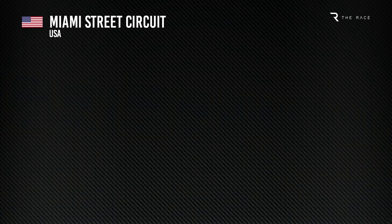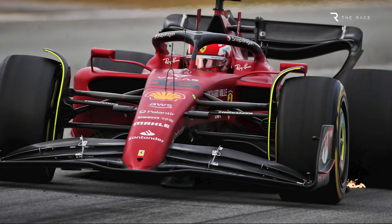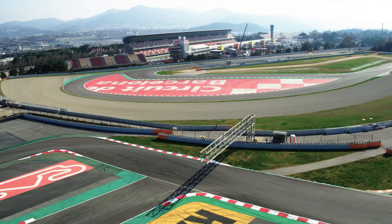The new track around the Hard Rock Stadium is a high-speed circuit, and Ferrari expects different downforce demands to what have been required so far this season. It also sounds like there could be further revisions to help improve the porpoising that is costing Ferrari some performance too. But in terms of a big step — perhaps some changes to the floor or diffuser — Ferrari intends to wait until the Spanish Grand Prix at the earliest for its main upgrades.